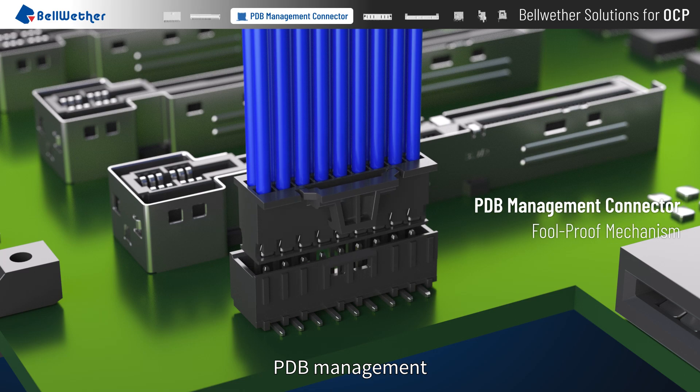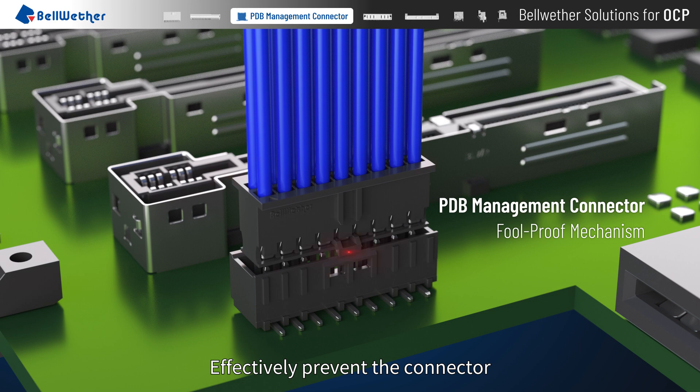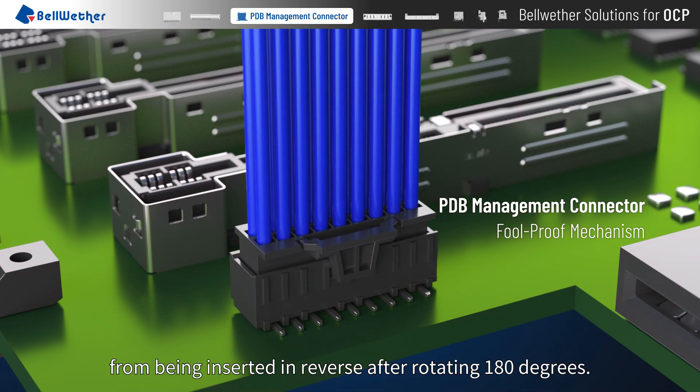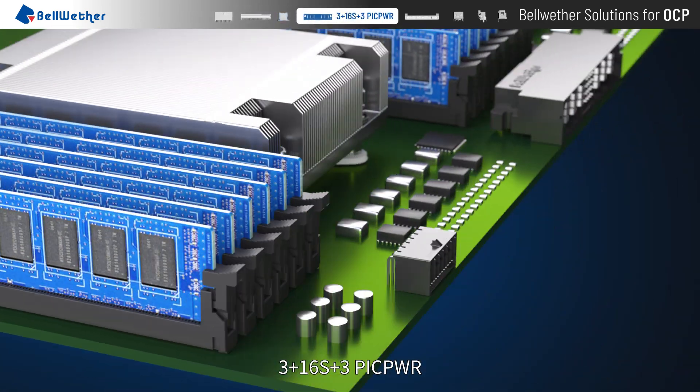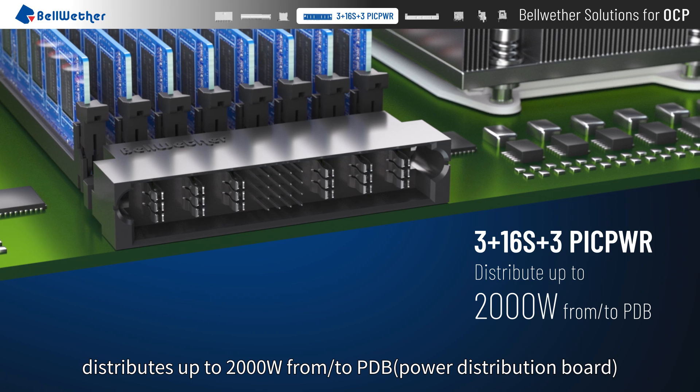PDB Management comes with an exclusive Bellwether foolproof mechanism, effectively preventing the connector from being inserted in reverse after rotating 180 degrees. 3+16s+3 PicPower distributes up to 2000 watts from 2 PDB.